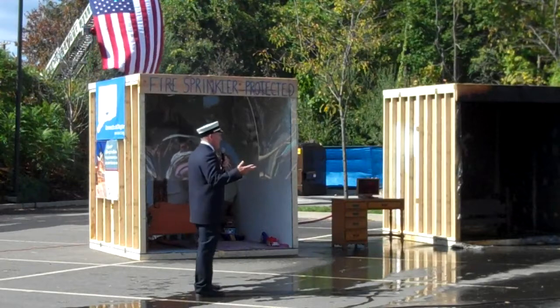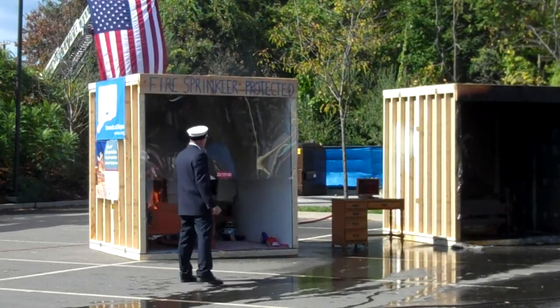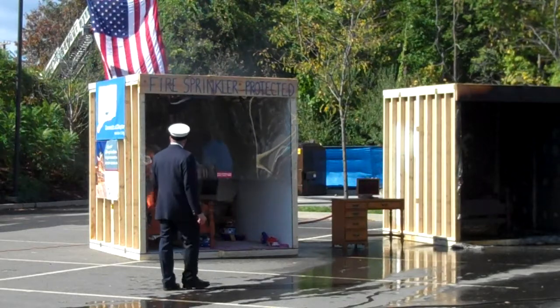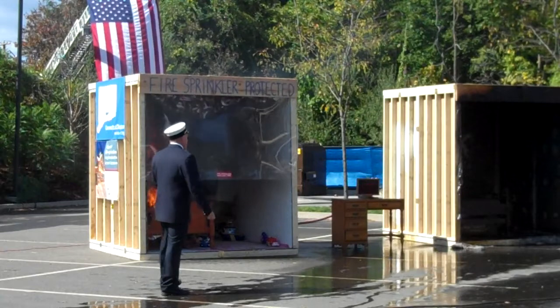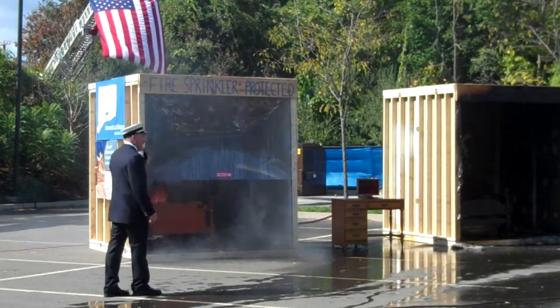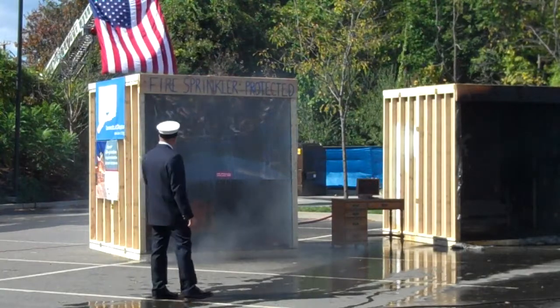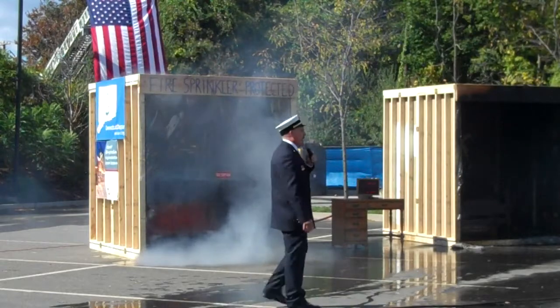Now the curtain is being burned by the fire, and we're at 40 seconds as the heat builds up to that sprinkler — at probably about 150 degrees — we have activation at 47 seconds. Sprinkler activation at 47 seconds, and that fires out.